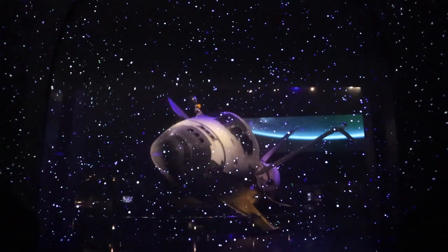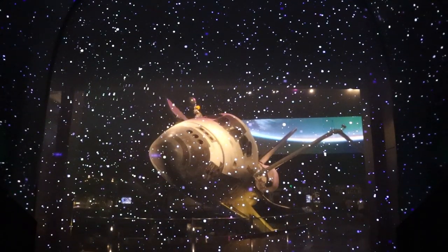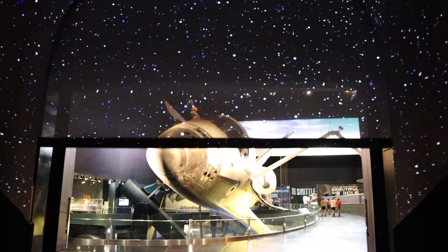But then at Kennedy Space Center, you walk through the doors and there's Atlantis staring you in the face — opened up, tilted, with the cargo areas visible, the Canadarm, all the tiles you've heard so much history about, right there in front of you as big as life. To access the Atlantis building, you go through two different movie screening rooms about how the space shuttle came to be, a curtain raises, and Atlantis is right there. Even on his fifth time seeing it, it still gives goosebumps every time.